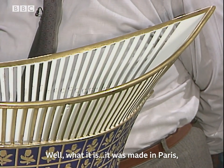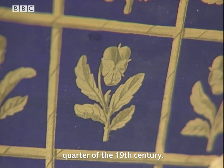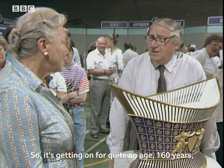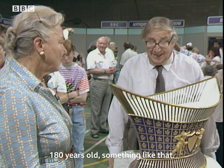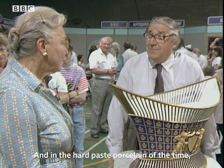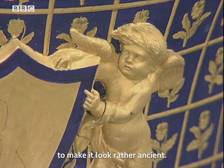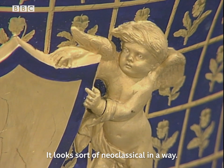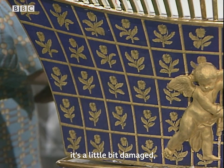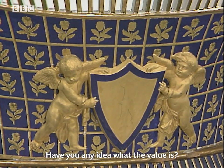It was made in Paris, in France, somewhere in the first quarter of the 19th century — so it's getting on for about 160 to 180 years old. In the hard paste porcelain of the time, with a dry gold — which is unburnished gold — to make it look rather ancient. It looks sort of neoclassical in a way. Very imposing. And although it's a little bit damaged, my God, it's quite a valuable piece. Have you any idea what the value is?